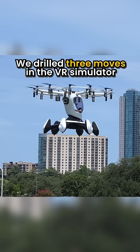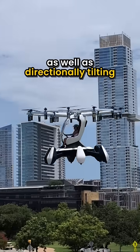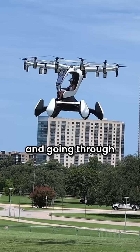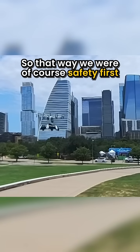We drilled three moves in the VR simulator: a steady climb and descend, directionally tilting — going forward and backward — and practicing the return-to-home button, while going through all of the radio calls and etiquette, so that way we were, of course, safety first.